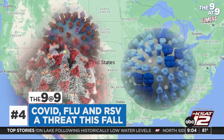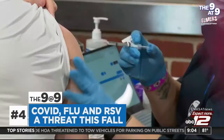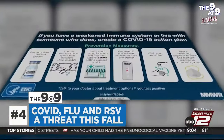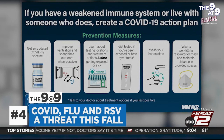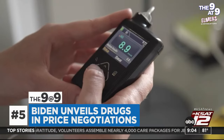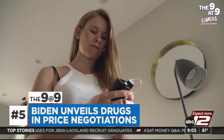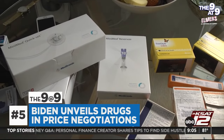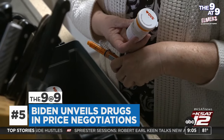RSV, flu, and COVID-19 are expected to circulate over the next few months. An updated COVID vaccine is expected next month, and shots for the flu and RSV are already available. The CDC says in addition to getting vaccinated, people should also try early testing, improving ventilation systems, and in some cases mask wearing. The Biden administration has unveiled its list of the first 10 drugs Medicare will negotiate prices on. It includes blood thinners and medications that treat conditions like diabetes, cancer, and heart disease. Negotiated pricing won't take effect until 2026.